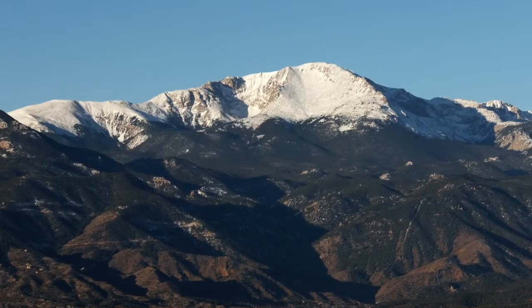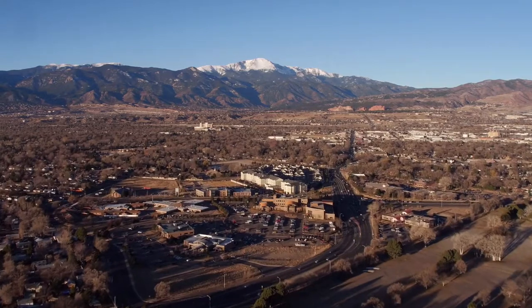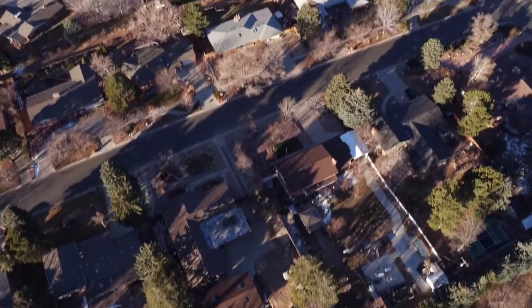Every day snow melt comes streaming down from the mountains. It's captured and stored in watersheds around the state. And as your utility company we have six facilities working around the clock to treat it and supply it to your home.